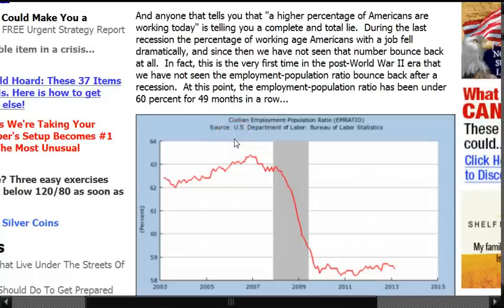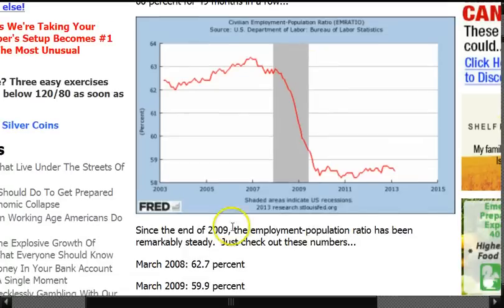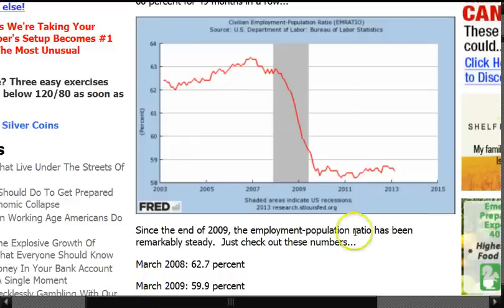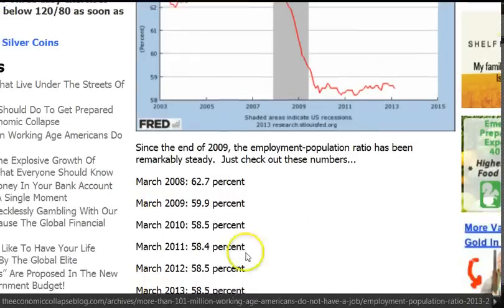During the last recession, the percentage of working-age Americans with a job fell dramatically, and since then we have not seen that number bounce back at all. In fact, this is the very first time in the post-World War II era that we have not seen the employment-population ratio bounce back after a recession. The employment-population ratio has been under 60% for 49 months in a row. There's a little chart you can go check out. Since the end of 2009, the employment-population ratio has been remarkably steady — in 2008 it was 62%, and in March it's 58%. That's the population-to-employed ratio.